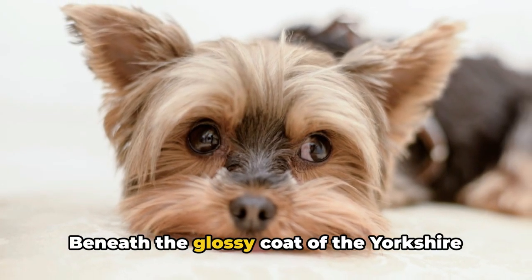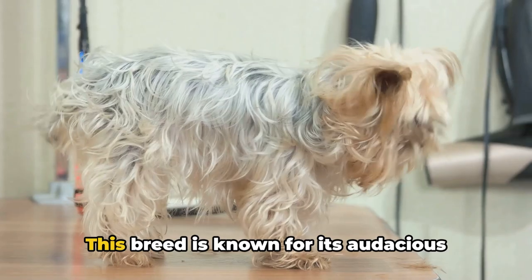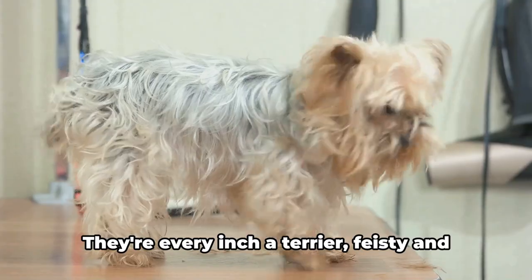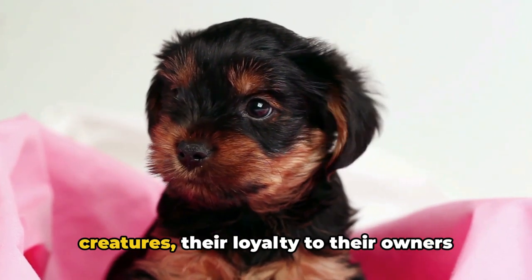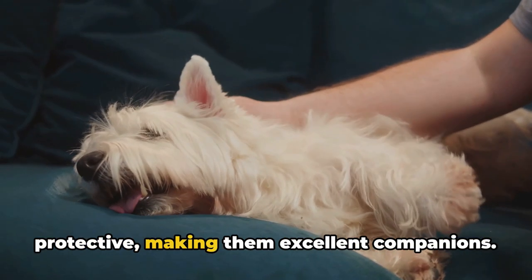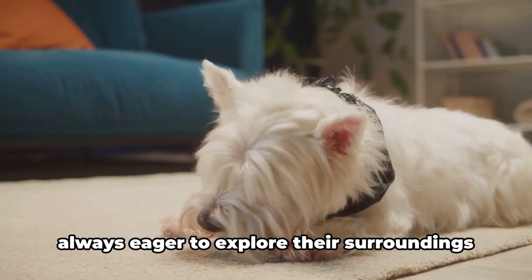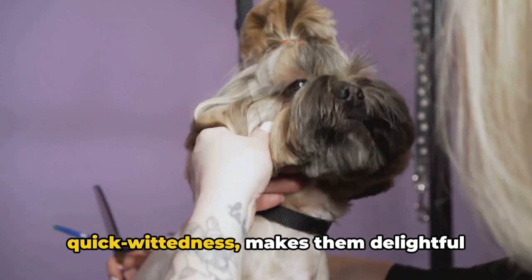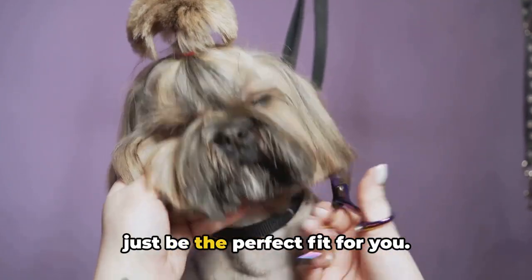But what are they like on the inside? Beneath the glossy coat of the Yorkshire Terrier lies a bold and confident personality that belies their small stature. This breed is known for its audacious spirit, often acting as if they are unaware of their own size — they're every inch a terrier, feisty and tenacious. Yet they also have a softer side. Yorkies are deeply affectionate creatures; their loyalty to their owners is unquestionable. They form strong bonds and often become protective, making them excellent companions. These dogs are also intelligent and curious, always eager to explore their surroundings and learn new tricks.